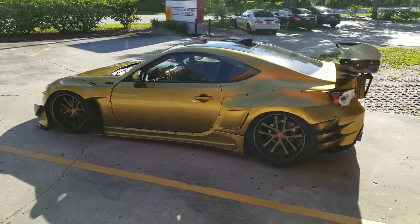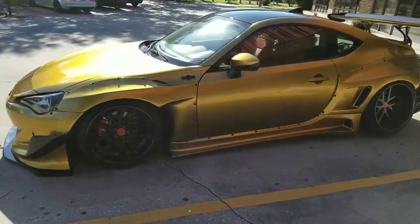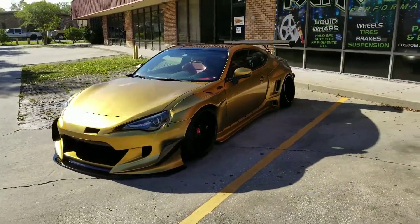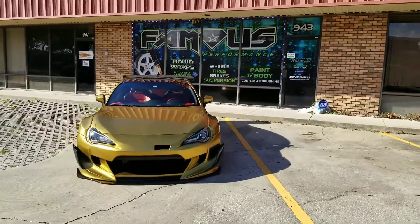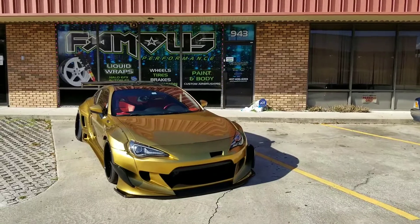This is extreme — came out amazing. Remember to follow us on Instagram at Famous Performance or famous underscore customs, visit our website famousperformance.com, phone number 407-636-6333. Thanks for watching.